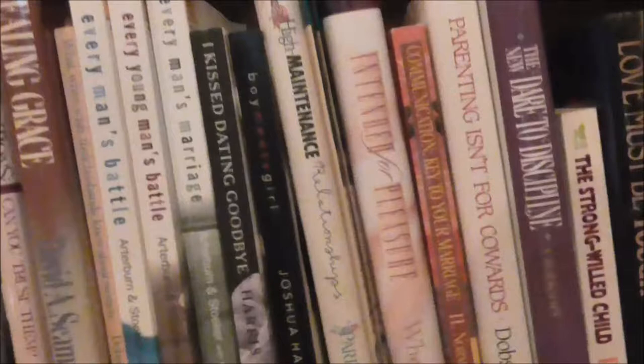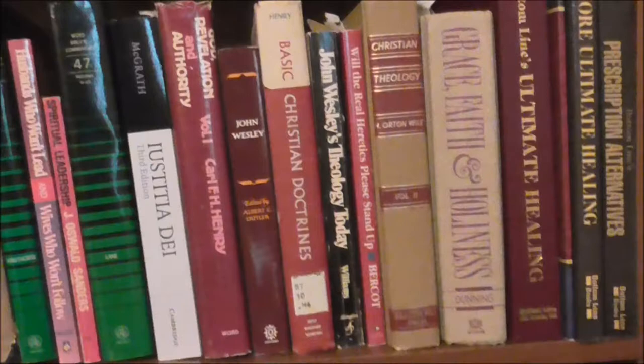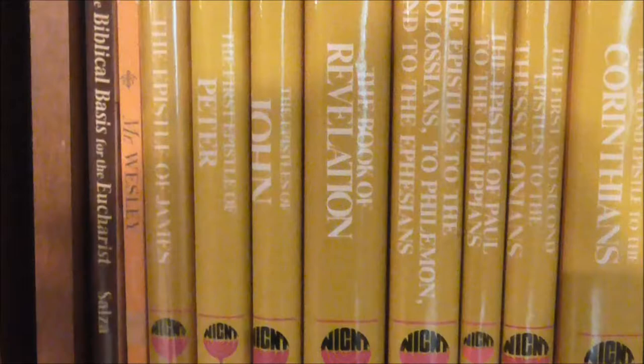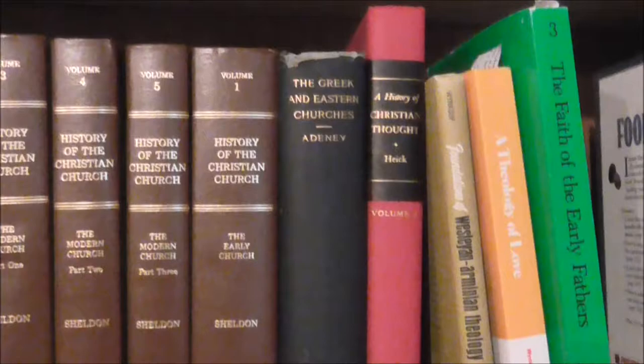These are more like your self-help, relational type books. Perhaps someone will be able to tell me, 'Hey, you could sell that book for 30 bucks,' while others may tell me, 'Well, that book there — you can find 12 of them online for a penny a piece.' There are some resources from other religions. Alright, just a couple more shelves here.